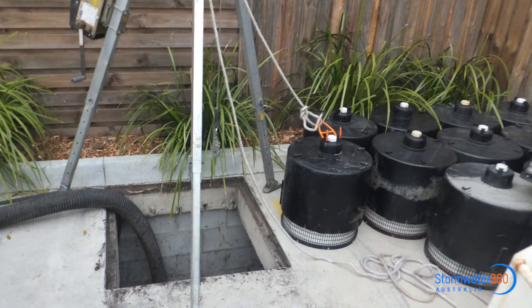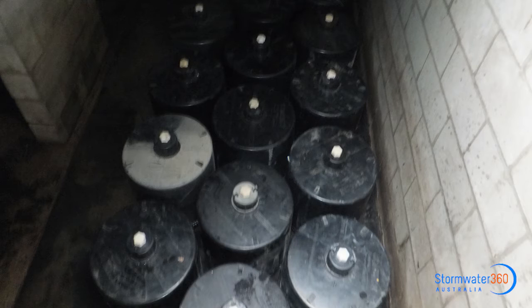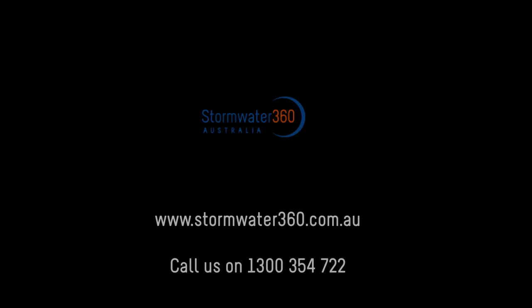To find out more about maintenance, please visit our website at stormwater360.com.au or call us on 1300 354 722.